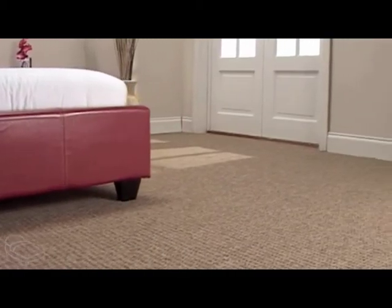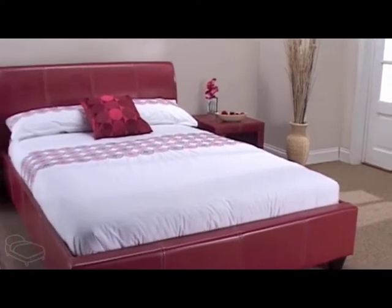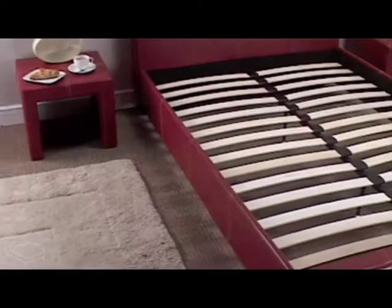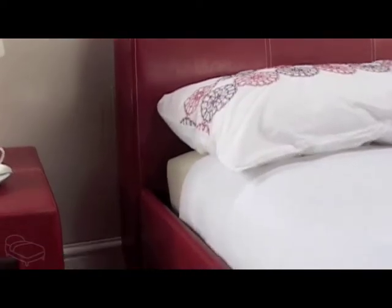The Paris sits low to the floor and has a low head and foot end, helping to generate the bed's sleek, elegant appearance. This bed is supported by four solid wooden legs and has a sprung slatted base which guarantees you a great night's sleep.